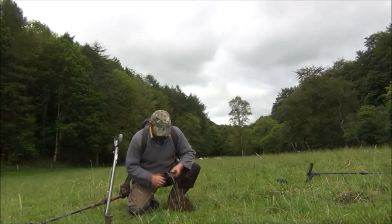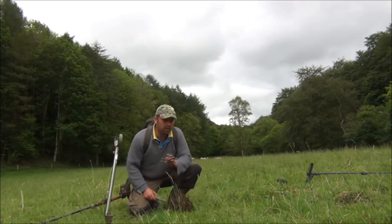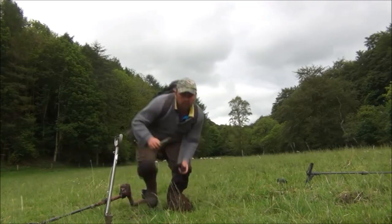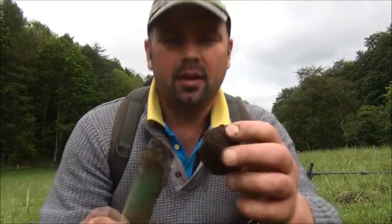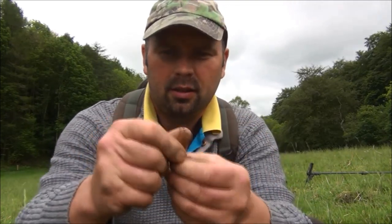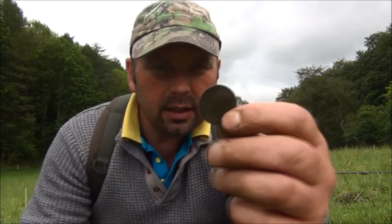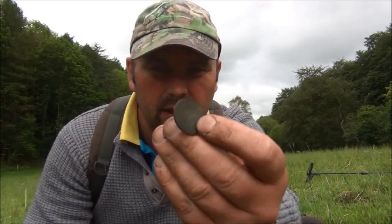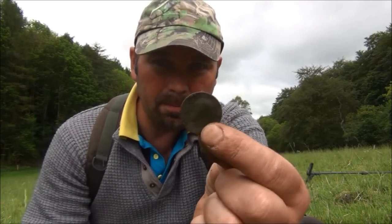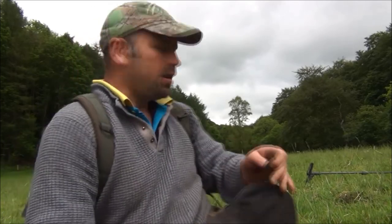I knew where that was straight away. It's quite discoloured — possibly a halfpenny, but I'd like to think it's a little bit of silver. It's a halfpenny, 1918 by the looks of it — a George V halfpenny. Both machines gave good, diggable signals and it was only approximately three or four inches down.